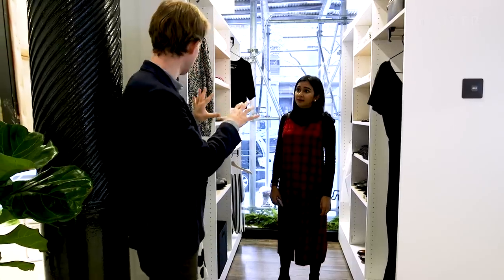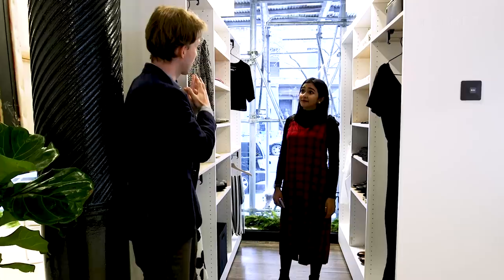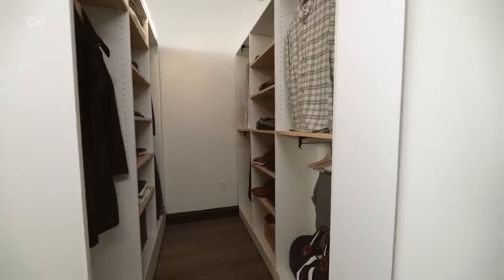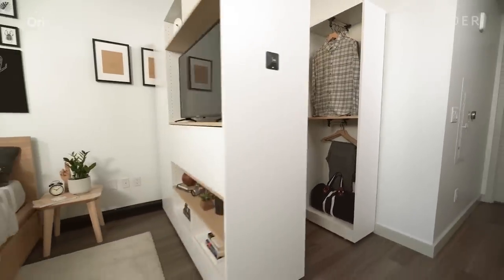So the way it works here, you see the static part and also the moving part. In your case, you don't need the static part because you already have a built-in closet. So you would only get the moving part. What you do with the moving part is you basically install it against the built-in closet, and now you're turning that built-in closet into a true walk-in closet.